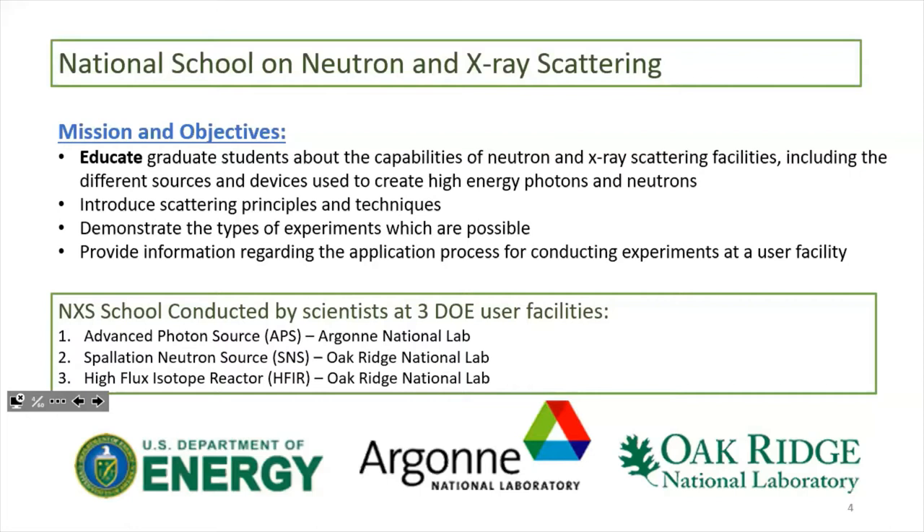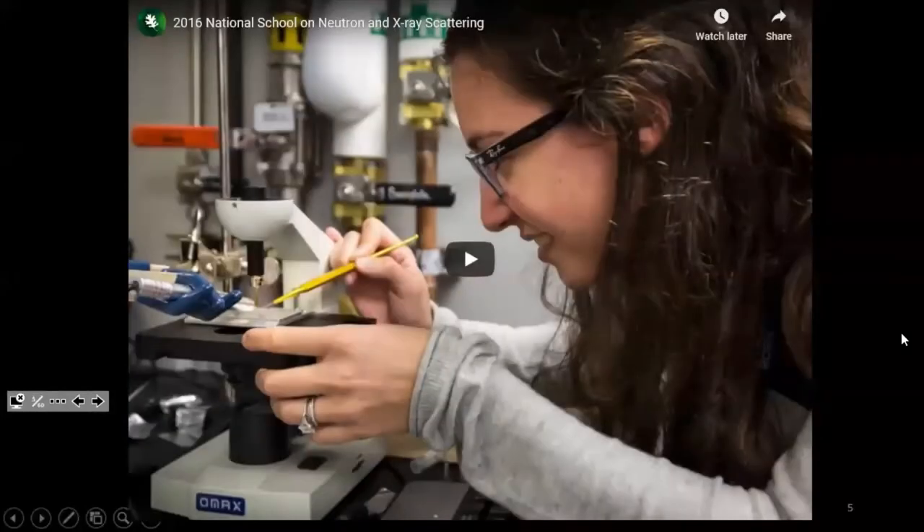The school is put on by scientists from three different user facilities: the Advanced Photon Source (APS) at Argonne where they do X-ray scattering, and two neutron sources both at Oak Ridge National Lab in Oak Ridge, Tennessee — the Spallation Neutron Source (SNS) and the High Flux Isotope Reactor (HIFIR). There's an awesome video from the Oak Ridge website that gives you a picture of what the experience is like going on campus at these user facilities.